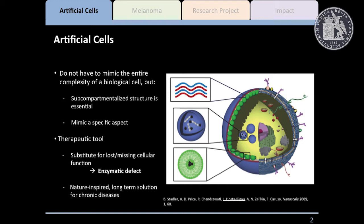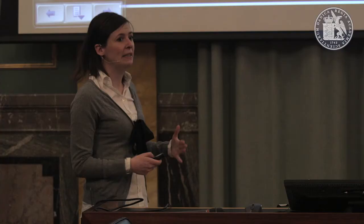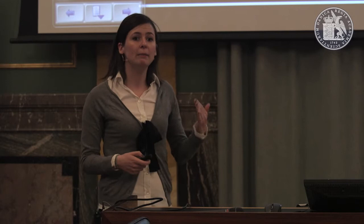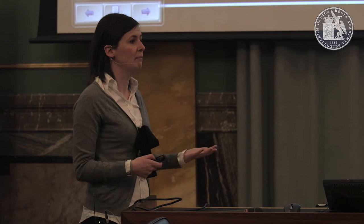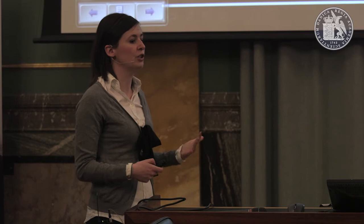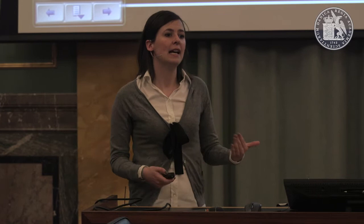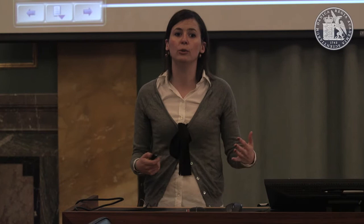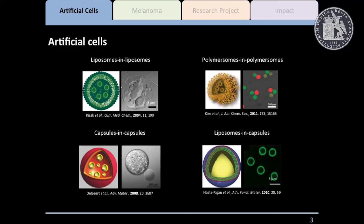What is an artificial cell is still being debated. Artificial cells are far less complex than real biological cells, but certain requirements need to be accomplished. For example, a subcompartmentalized structure is essential — it has to be a big carrier containing several compartments, and they have to mimic a specific aspect, mostly depending on the application in mind. They are expected to be a powerful therapeutic tool with potential to substitute for missing or lost cellular function, usually in the context of an enzymatic defect. That is, if we have an illness caused by an enzyme that is not working properly, we can administer those artificial cells and they will perform that function. So it's a nature-inspired long-term solution for chronic diseases.